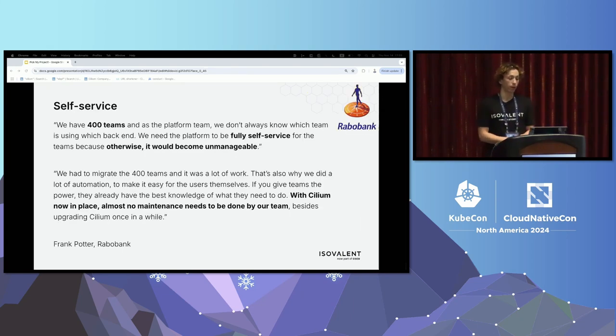The next example comes from Rabobank, a big bank in Europe. Their problem was having one infrastructure team trying to manage 400 different development teams — they can't scale through people, they need to scale through software and self-service automation. What they were able to do with Cilium was empower developers to make choices about their network security with guardrails. They were also able to migrate off their previous solution a lot faster because of the self-service automation, and actually save a lot of license fees too — solving both a people challenge and a money challenge.